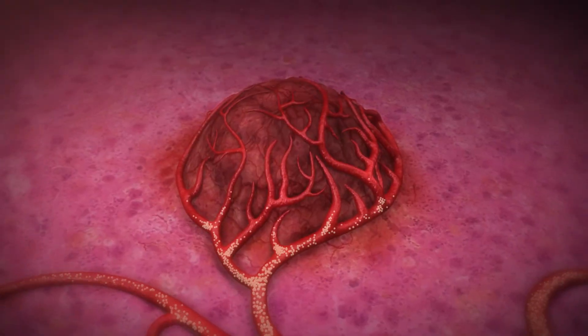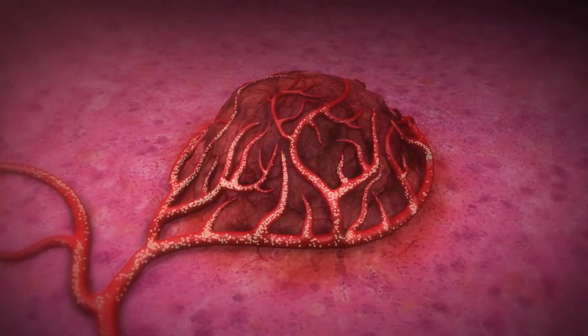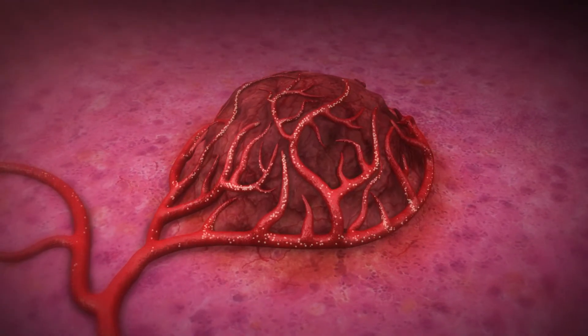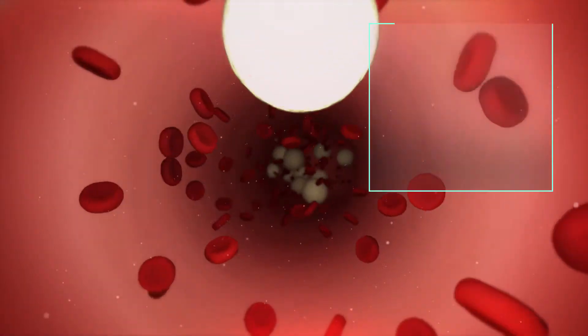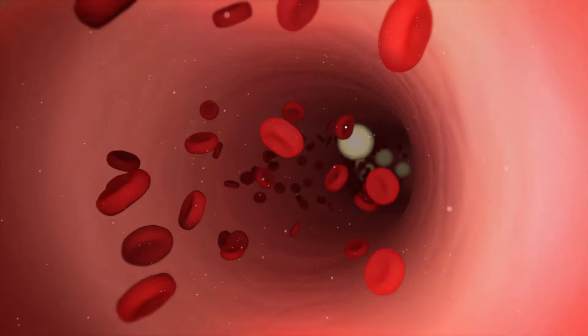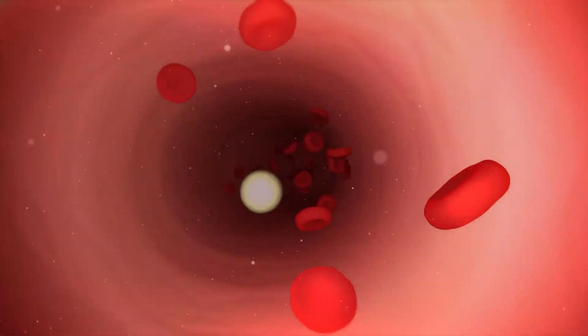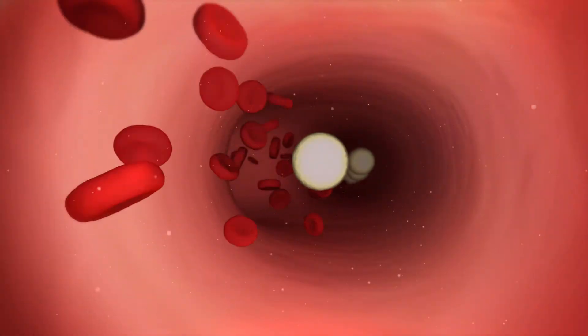SIRT is performed by a doctor injecting millions of tiny radiation-emitting beads called microspheres into the blood vessels of the liver. These microspheres are about one-third the diameter of a strand of human hair, small and light enough to be carried by the liver's bloodstream to reach and become permanently implanted in the tumor's tiny blood vessels.